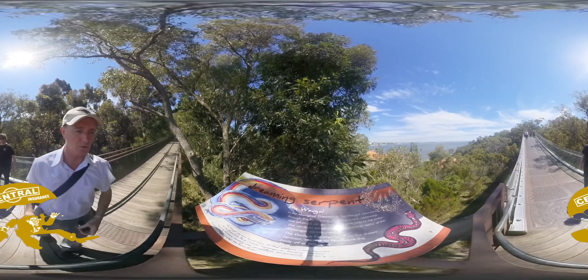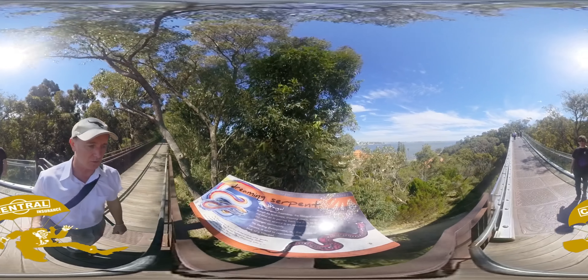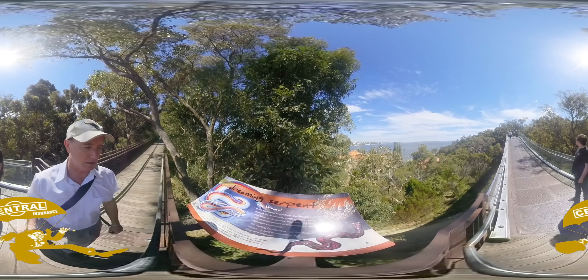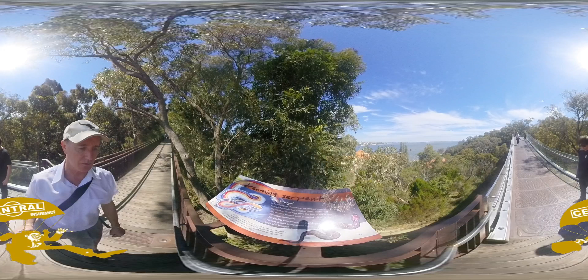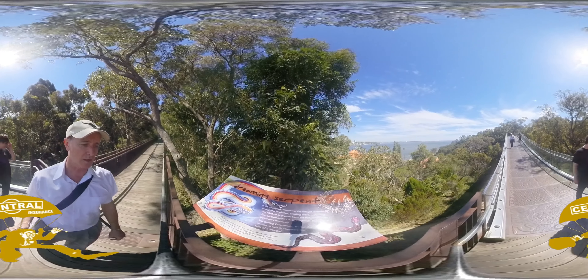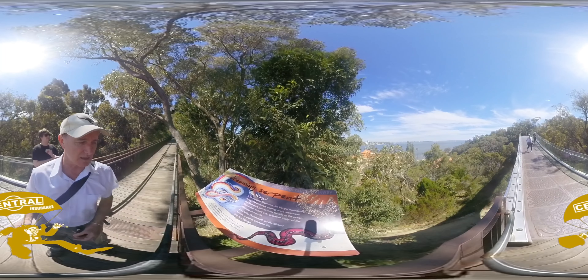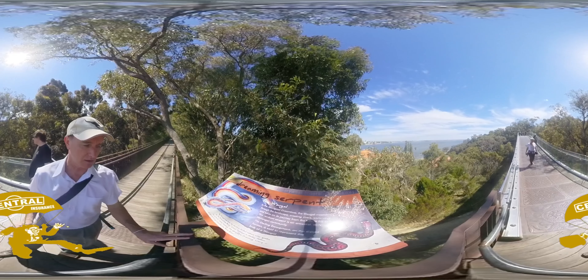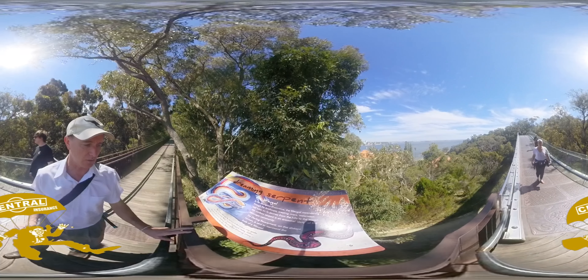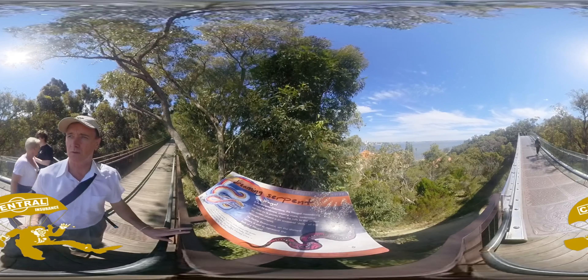Dreaming Spirit — the Waugal, the Aboriginal Dreamtime Waugal, meandered through the landscape creating rivers, waterways, and lakes on its journey from the hills to the ocean. The Rainbow Serpent is an ancestral deity of the Noongar community. The Darling Escarpment on the distant horizon is said to represent the body of the Waugal.